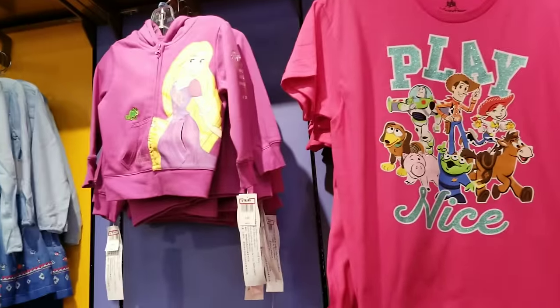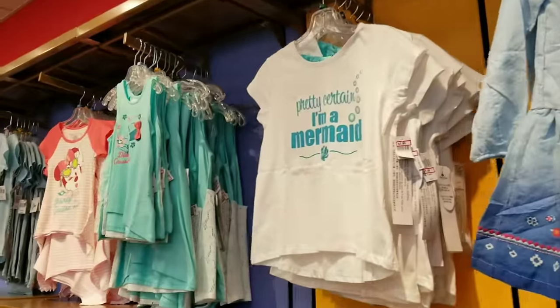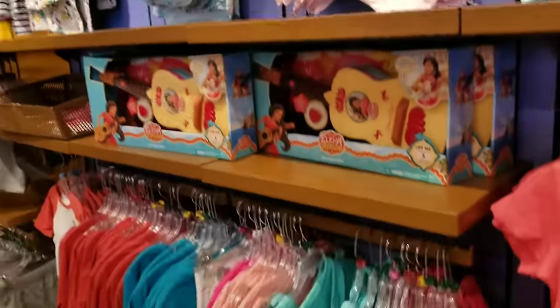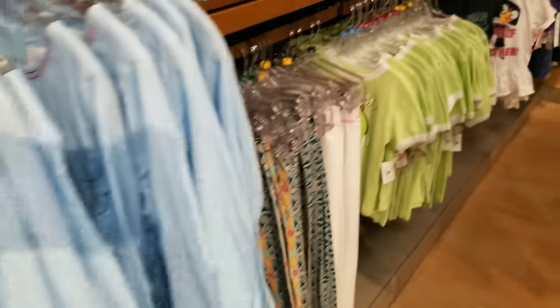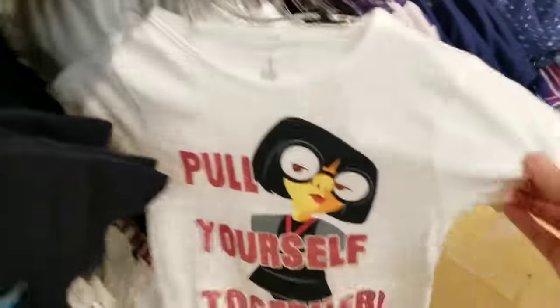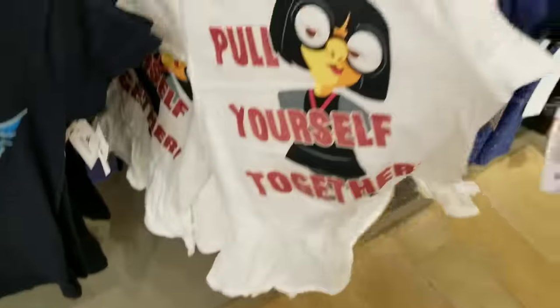This merchandise here has been here for a while — I'm just going to slowly show you what's still in stock. I've price pointed all of this in my previous videos. Oh, I see an Edna Mode shirt down here — let's go check it out. 'Pull yourself together' — it's $12.99! So cute.